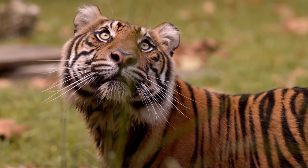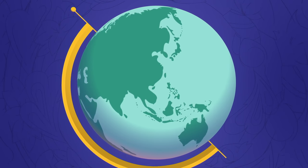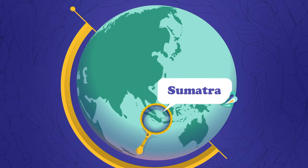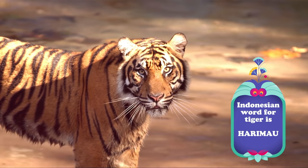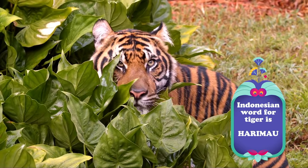Sumatran tigers are only found in the wild in one place: the island of Sumatra in a country called Indonesia. In Indonesian, the word for tiger is harimau. Can you say harimau?